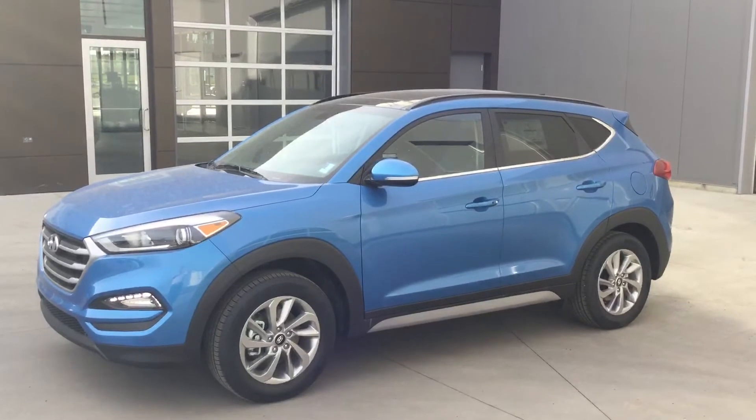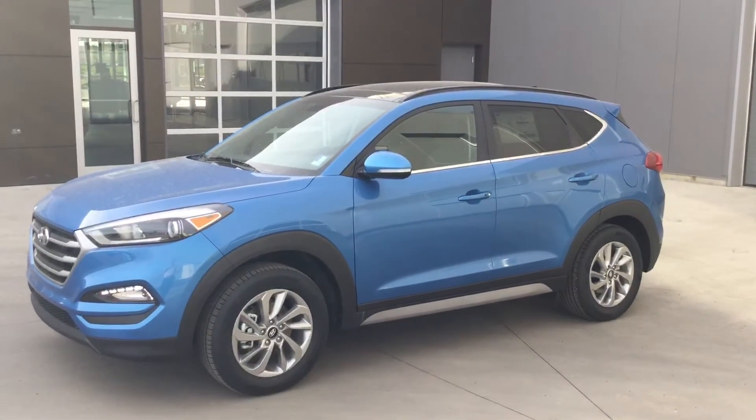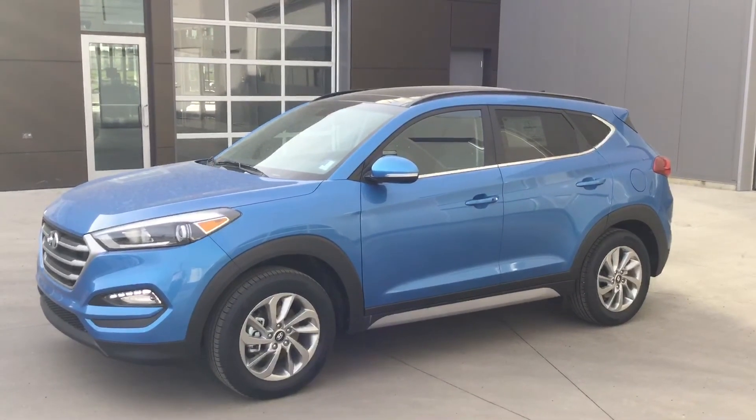That was Mitch from River City Hyundai. Hope you enjoyed our short preview of your future ride, the 2017 Tucson. You can give us a call anytime at 780-371-3700. Thanks!